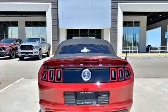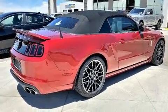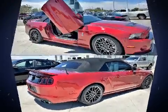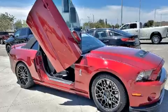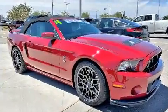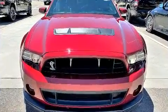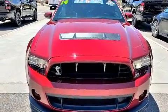Top features include a power convertible top, leather upholstery, adjustable headrests in all seating positions, an outside temperature display, heated seats, remote keyless entry, and one-touch window functionality. With high-intensity discharge headlights illuminating your path, you'll always appreciate maximum visibility.